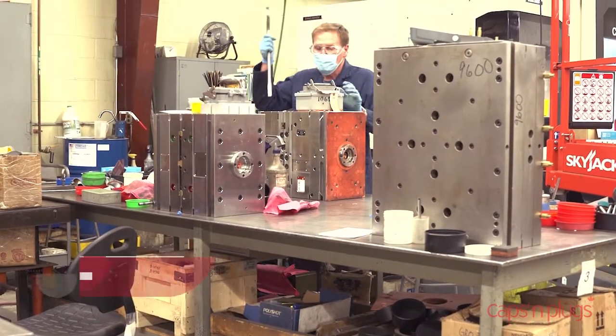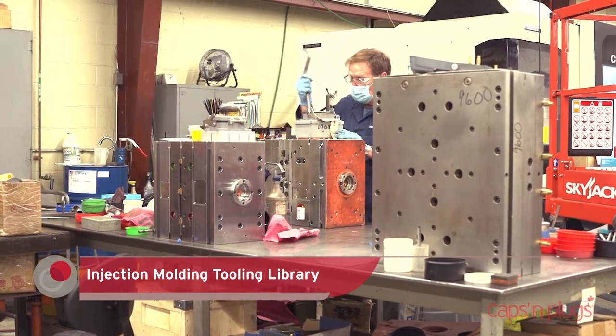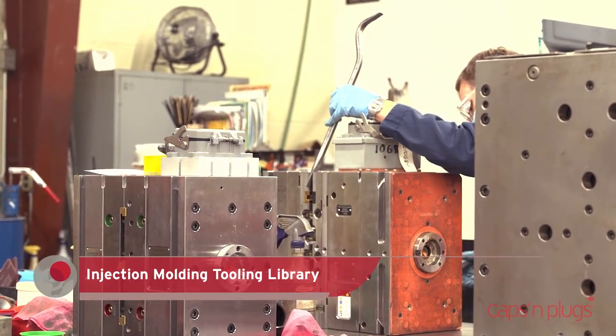Our in-house tool room enables fast and economical tool builds, whether it be a custom insert or a full mold base. All molds are built using quality materials and maintained by our expert team.